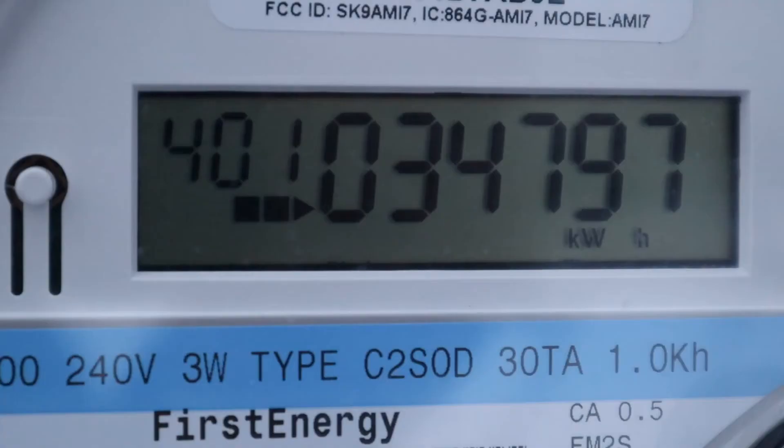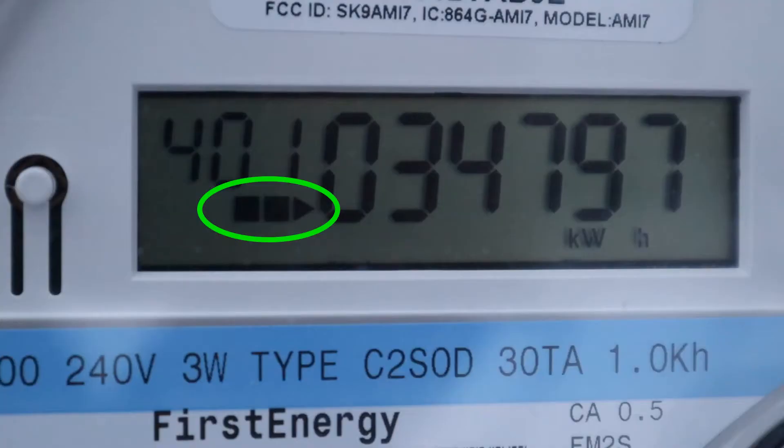I checked the meter and 30 minutes later it had increased by one kilowatt hour, so I waited another 30 minutes, checked again, and it had gone up by another kilowatt hour. So it's using two kilowatts an hour still. As you can see, it's a digital meter so it doesn't have a spinning wheel, but it does have these little blocks that appear and give you an indication of how fast the electricity is being used.